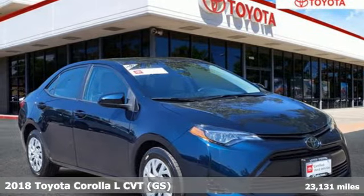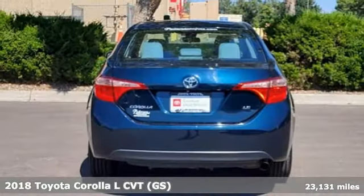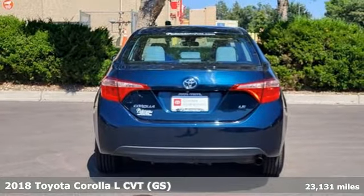Here's a 2018 Toyota Corolla. When a car leaves such a striking impression, it's perfectly normal to stare.